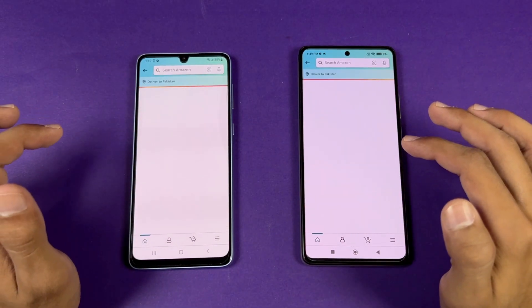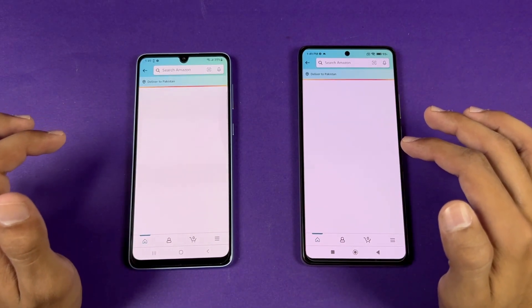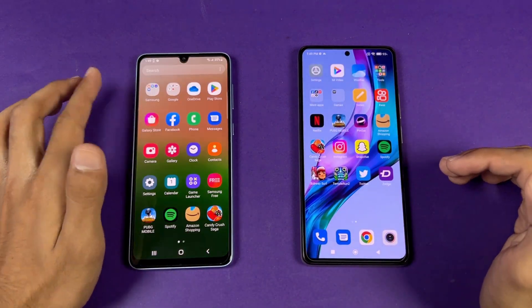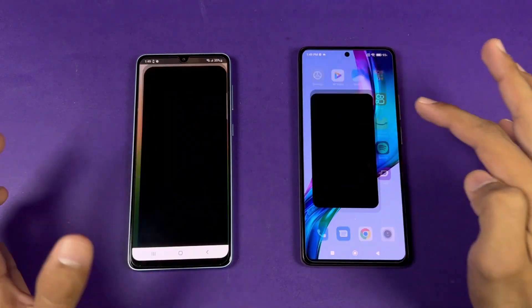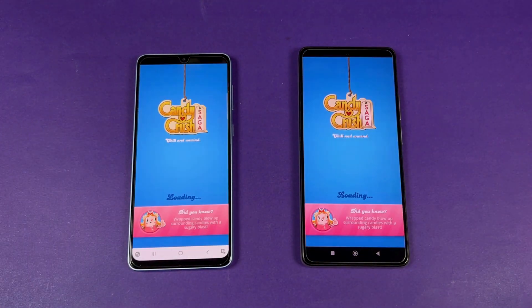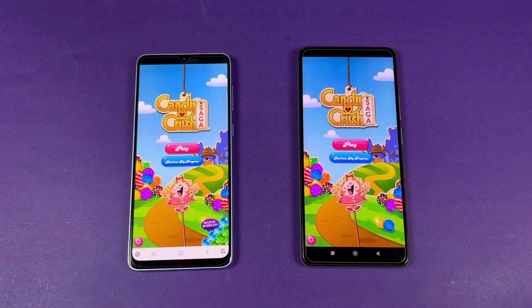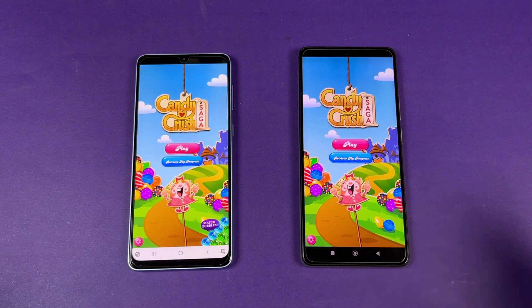Now let's check out some game applications. Opening up Candy Crush Saga — faster on the 11T as compared to the A33 5G.